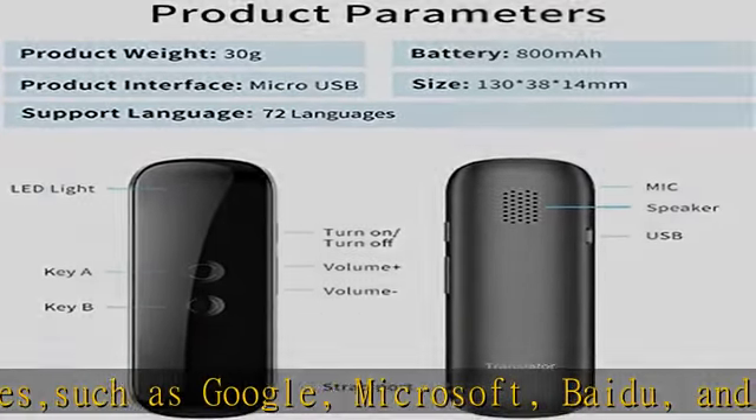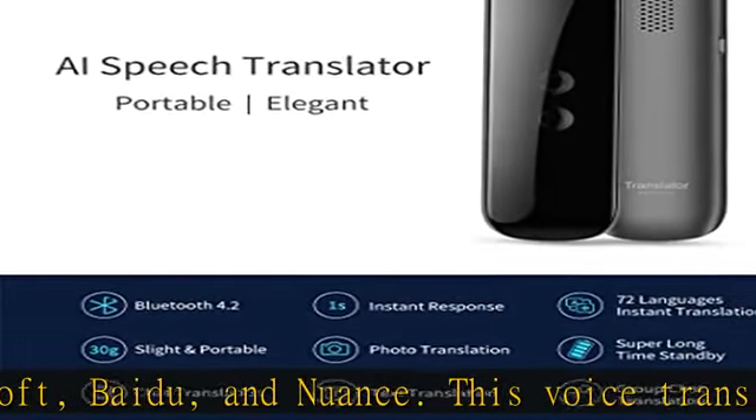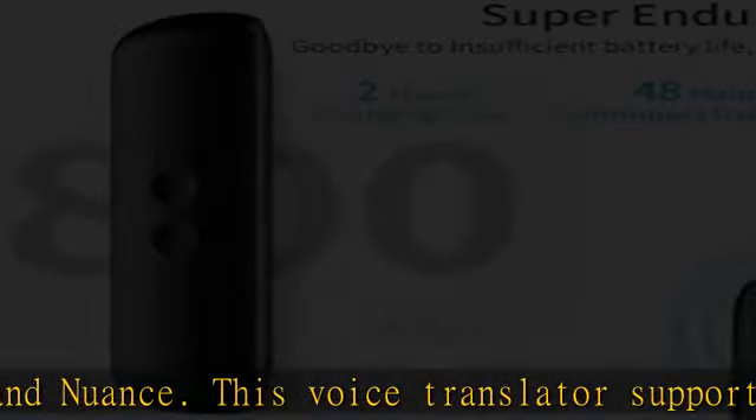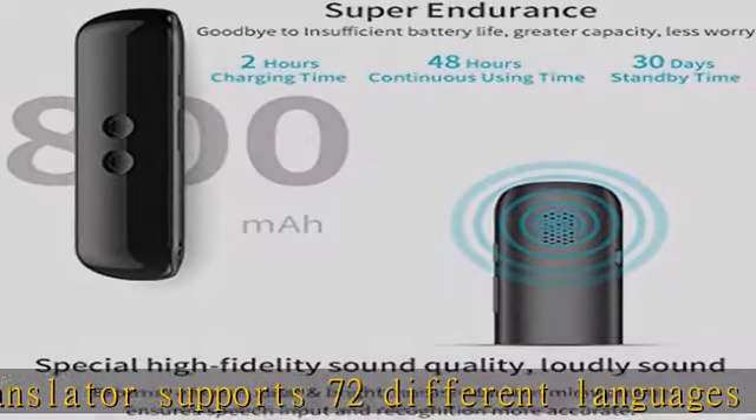You could use instant two-way translation with two buttons in daily communication, or use photo translation with the Woosac app on your phone when you read a menu, road sign, or handwriting. Bluetooth 4.2 supported.